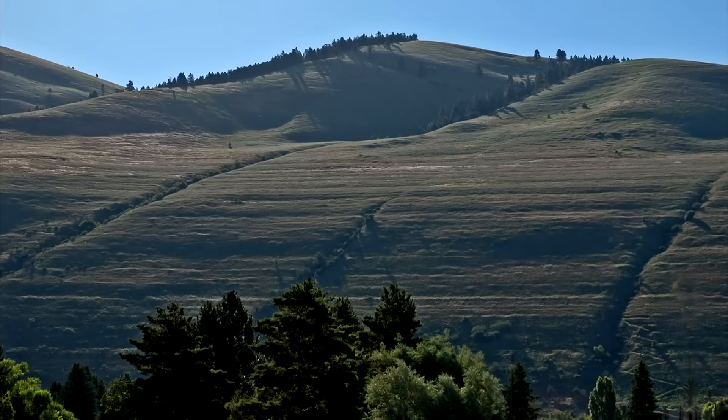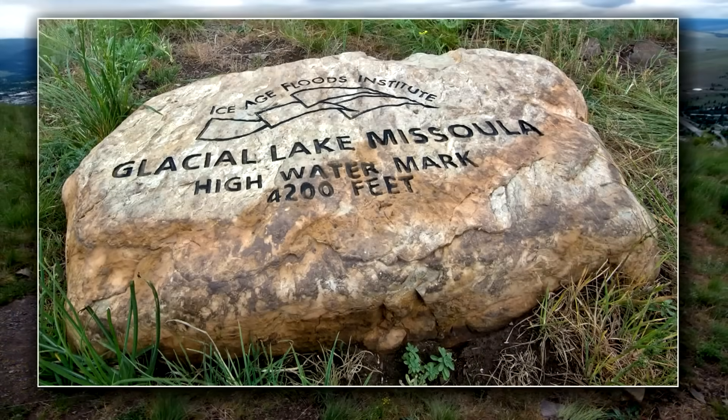The highest strandline is at 4,200 feet elevation. On a steep hillslope exposed to more than 10,000 years of thunderstorms, it's pretty amazing how little eroded these strandlines are.